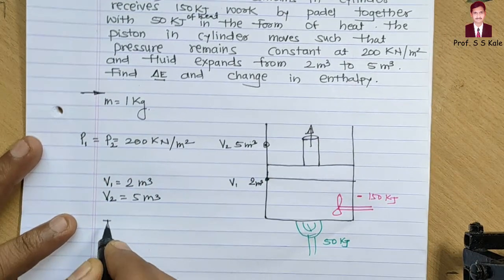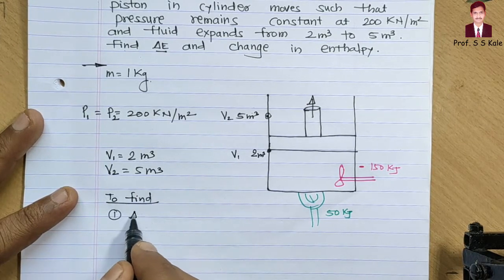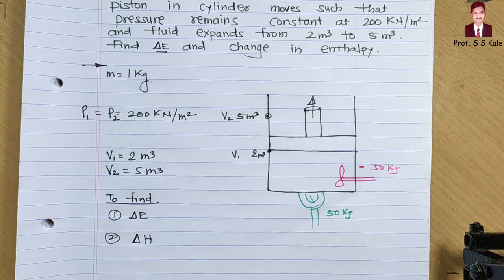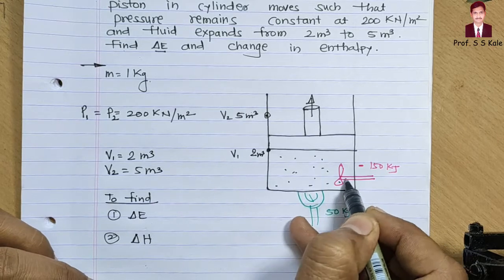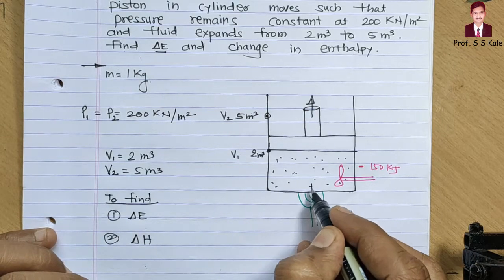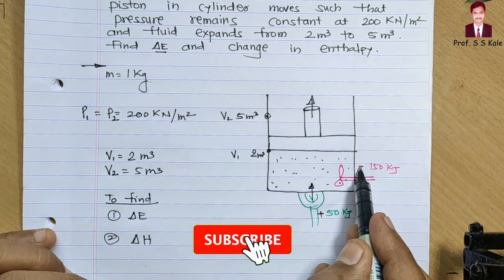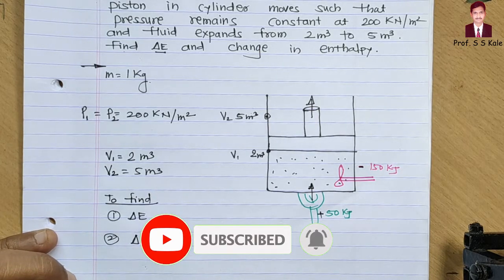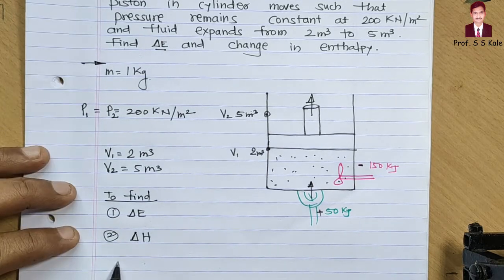There are two things we have to find out: first, delta E, and second, change in enthalpy. The fluid present here has mass 1 kg. We are supplying work via pedal — work input is negative — and heat is also supplied, so heat input is positive. With this given data, let's determine delta E.